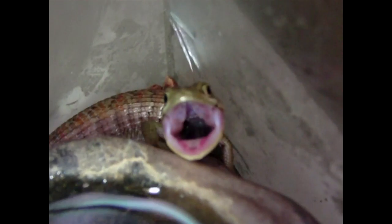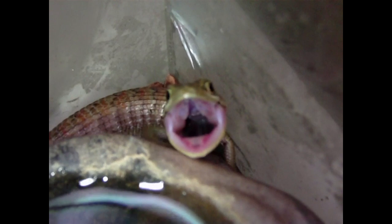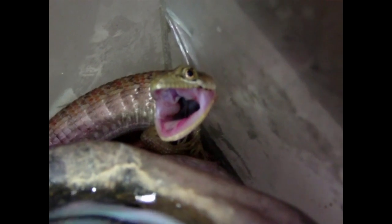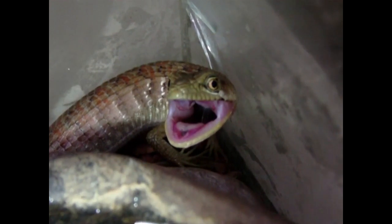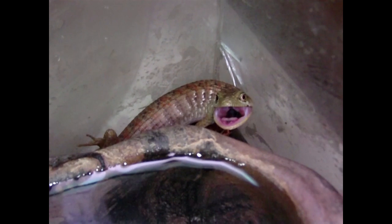Up close and personal. You want to threaten the camera? You do want to threaten the camera, don't you? Look at those big bad teeth. What are you doing? Are you going to hurt my camera? Anything in your mouth? You want to hurt my camera, don't you? Calm down, buddy. Calm down.